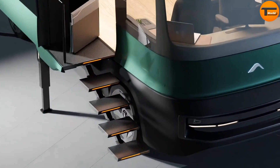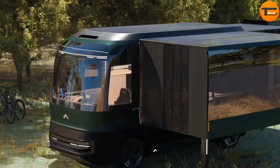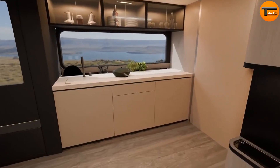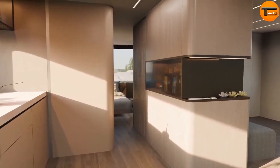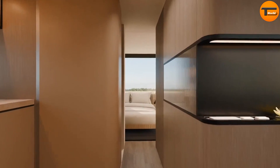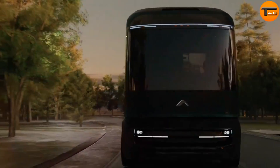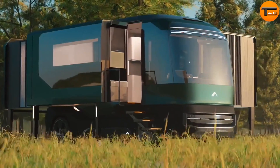All its electricity comes from renewable sources, allowing it to run independently for an entire week. Although the official price hasn't been announced, estimates suggest it will range between $250,000 and $300,000. While this price is similar to other luxury RVs, Ed offers more than just transportation — it provides a chance to live comfortably and freely, embodying a futuristic vision of living on the move.